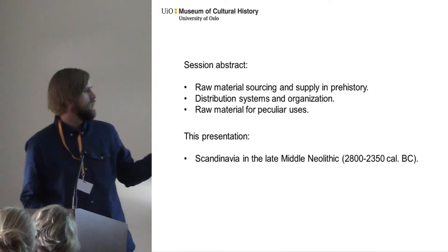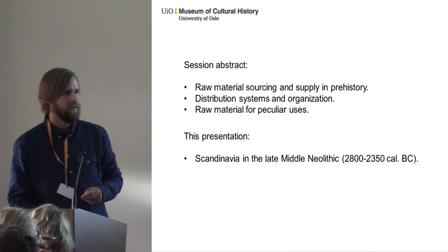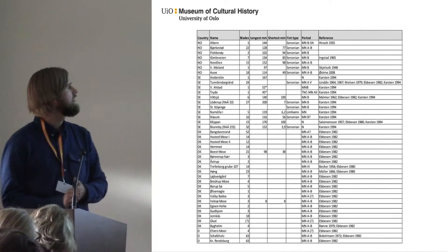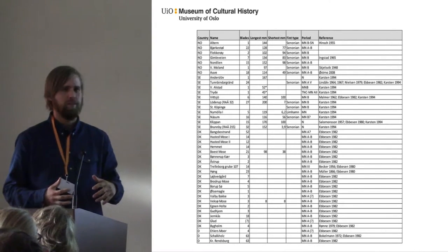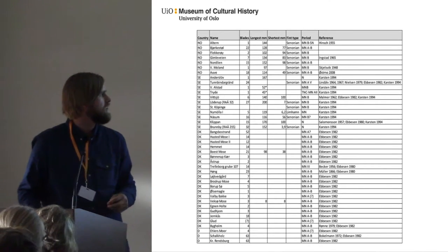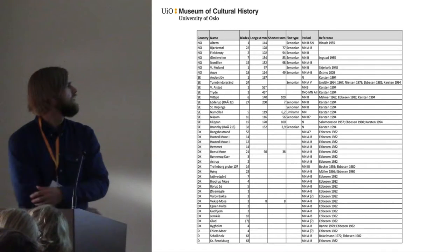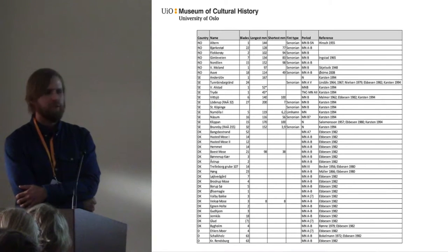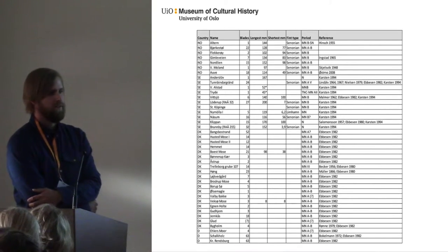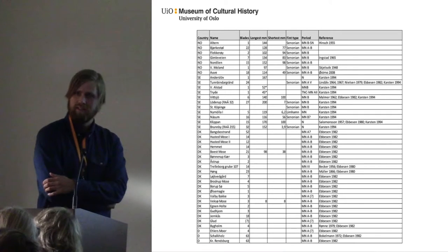We all know what the session is about, but my case is from Scandinavia in the late Middle Neolithic. This is a list I've compiled of all the Neolithic blade deposits that we know of from Scandinavia and Northern Germany. I first found out about these two Norwegian sites in an article in a small local museum in Denmark from 1982. I was not aware that there were any blade deposits in Norway at that time, but then suddenly noted two of them.